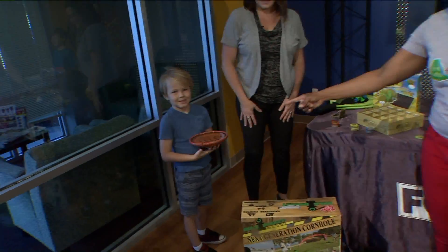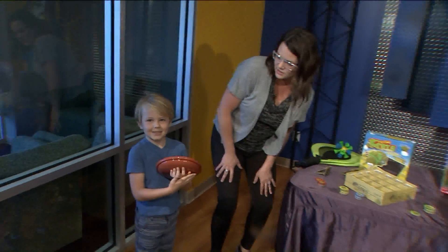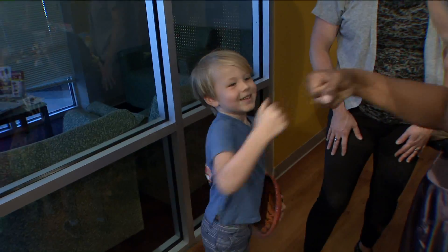Heard that this is the Vice President of Research and Development. Introduce us to our executive staff here. This is Dempsey. Hey Dempsey, how are you? He's five today, so he's ready to play. This is your birthday? Today's your birthday — awesome! Happy birthday!